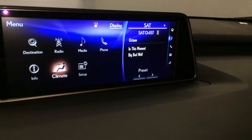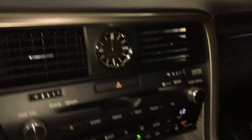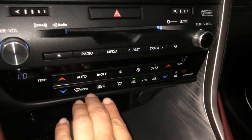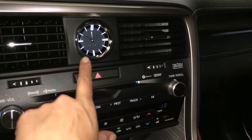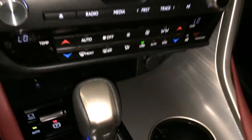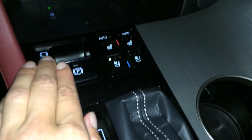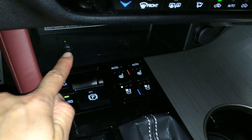Dual zone climate control with AC and eco heat and cool option. Shortcut buttons down below for it. Front and mirror defrost, side mirrors are heated. LED illuminated analog clock. F-Sport leather shift knob. Electronic park brake with brake hold. Back there you're going to find your wireless phone charger.